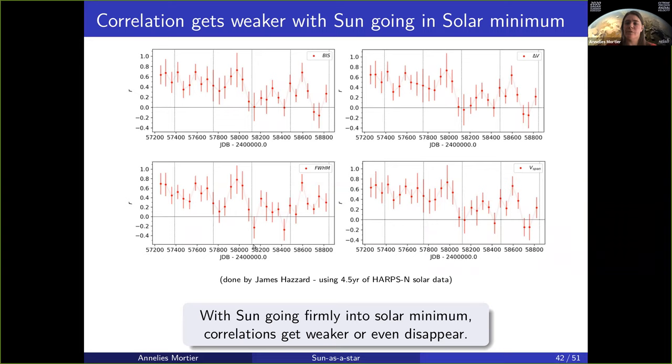One of my students, James Hazard, tested this using four and a half years of HARPS-N solar data. He looked at four different activity indicators from the spectra. This is the correlation coefficient already including a time shift — the strongest correlation coefficient over time — taking chunks of 55 days, which is about two rotations, and calculating the correlation coefficient for each chunk. In the beginning, when the Sun was slightly more active, most of these correlation coefficients were between 0.6 and 0.8, sometimes quite strong. By going into solar minimum, we see a sharp drop where the correlation is either very weak or just non-existent whatsoever.